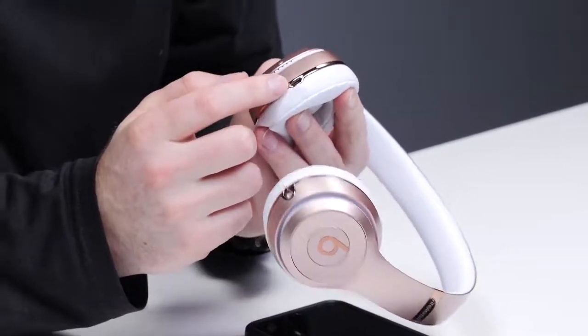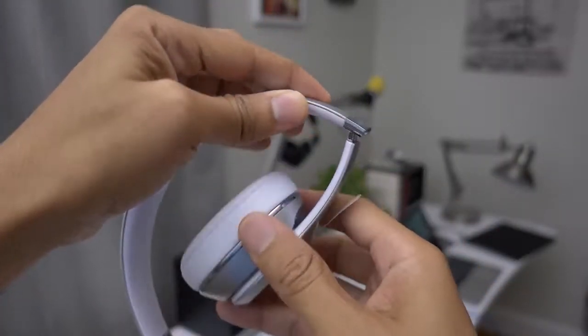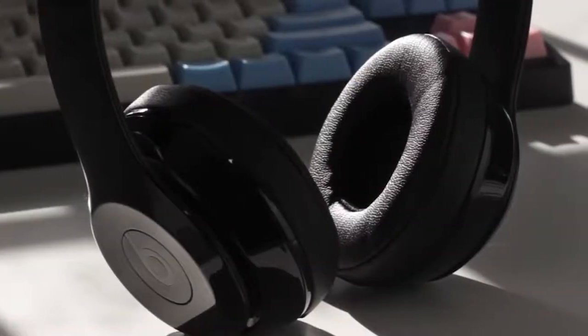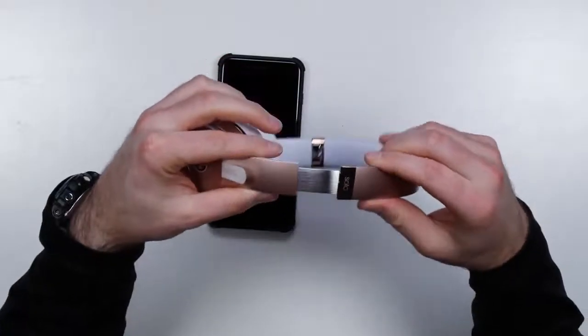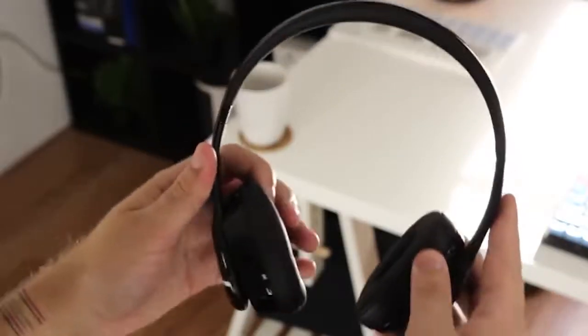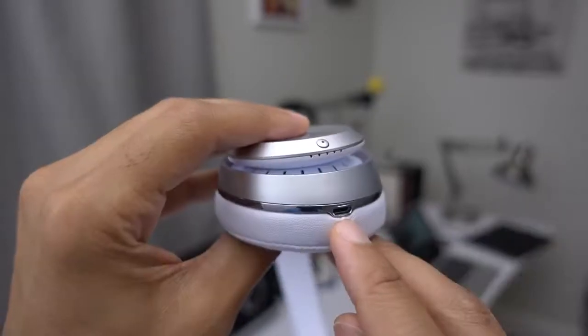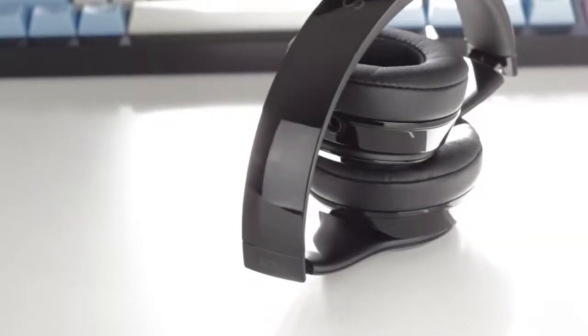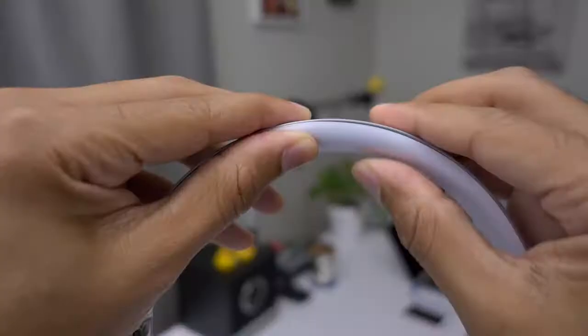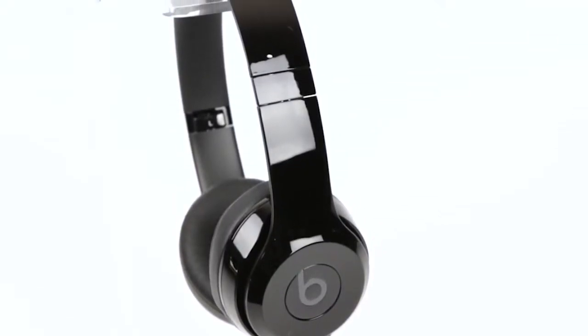Beyond the looks, these headphones have over 40 hours of battery life — good enough to last all week at the gym. They also have the option to take calls, control music, activate Siri, and more. Class 1 Bluetooth pairing from a W1 chip has never been easier, with the device easily switching between wireless-compatible devices without an issue and functioning from up to 75 feet away. Sound quality and comfort also make these headphones the pair to keep for years to come.